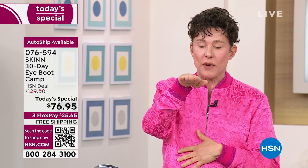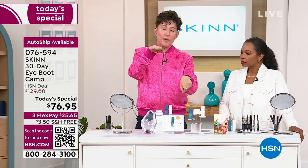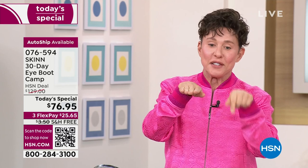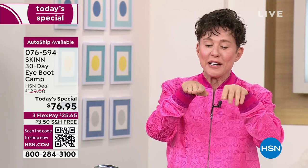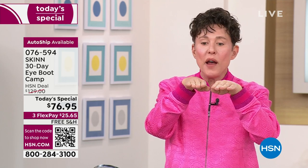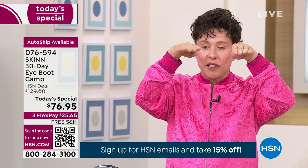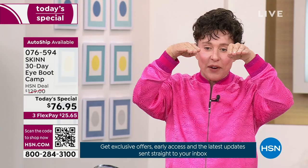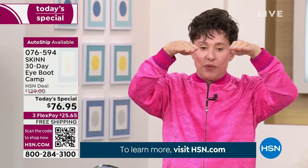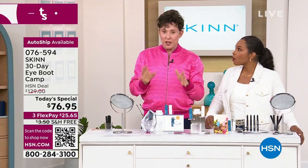Here's the progression: your eyes start wrinkled, puffy, lids falling, hooded, with bags. A typical eye treatment might take you from here to here and you just stay there. But what if we got you to a higher level? When you use your other eye care you're at this elevated level. If you start to slip, you go back on your boot camp. You have options — use it seasonally or all year long, every day and every night.